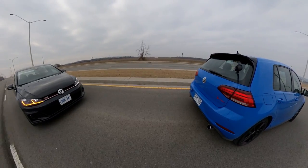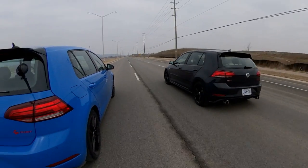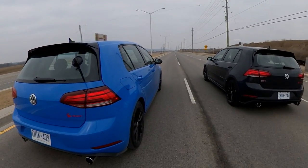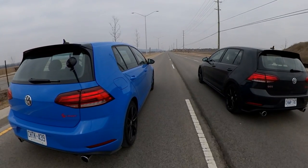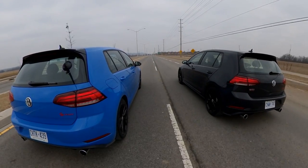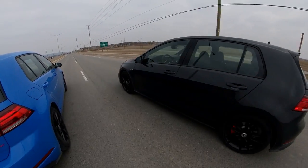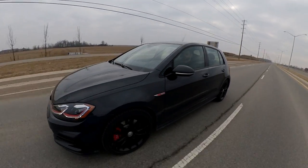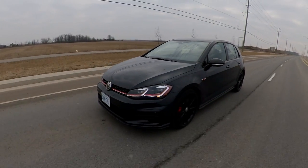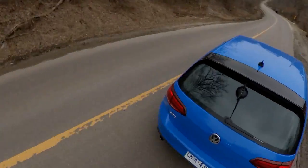Both cars actually have adaptive dampers, which makes a pretty decent difference going from comfort to sport. Normal to comfort is not that big a difference, and it's not as dramatic as a Type R. These pull pretty hard — there's about a second of turbo lag and then it just goes. But it doesn't give you the same sensation of speed as the SI. Even though the SI has slightly less horsepower, it had more lag, so it was kind of more fun. I think it's just enough power for a front-wheel-drive car that isn't super fancy with a Type R or N badge — perfect for daily driving with a little extra fun on the weekends.